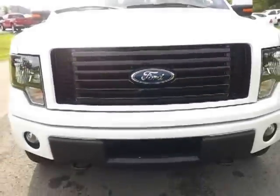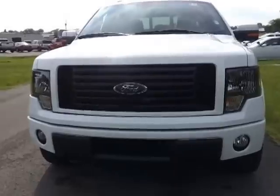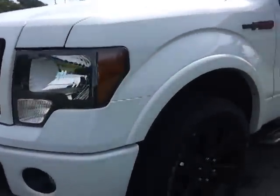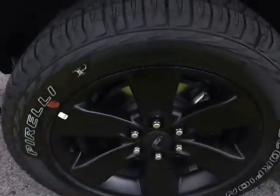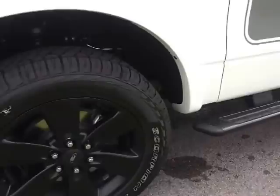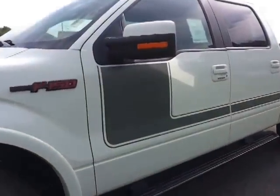It's got the awesome billet style grill, paint-to-match bumpers. It's got fog lamps and tow hooks. It's got the 20 inch black wheels. It's got the Pirelli Scorpion ATRs on it, side steps. Part of the appearance package is the graphics package.